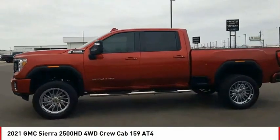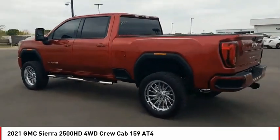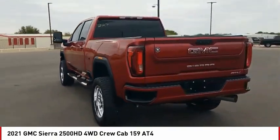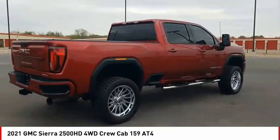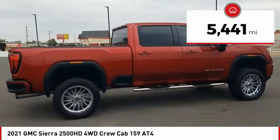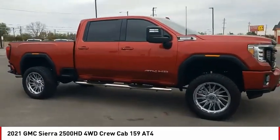Looking for the right vehicle? Check out the 2021 Sierra 2500 HD. The GMC Sierra 2500 HD has all your workhorse basics covered. No worries here — this vehicle has less than 6,000 miles. Your new ride is just a phone call away.